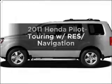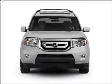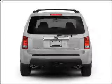Check out this 2011 Honda Pilot. This is the set of wheels you've been looking for, with a reliable 6-cylinder engine that responds smoothly to its 5-speed automatic transmission.